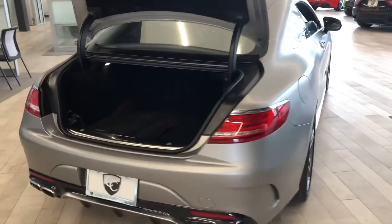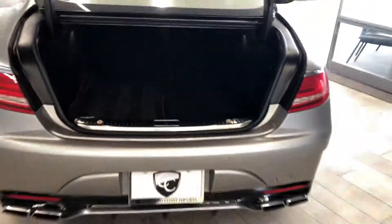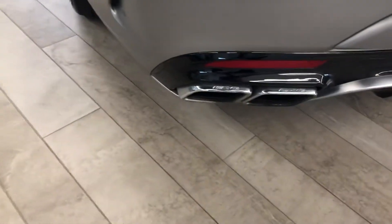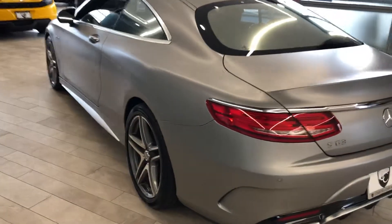You do have the automatic lifting trunk gate with your key fob, and you've got nice storage space. This does have the AMG badging throughout — you've even got it down here on the tailpipes. Just an absolutely beautiful matte gray.